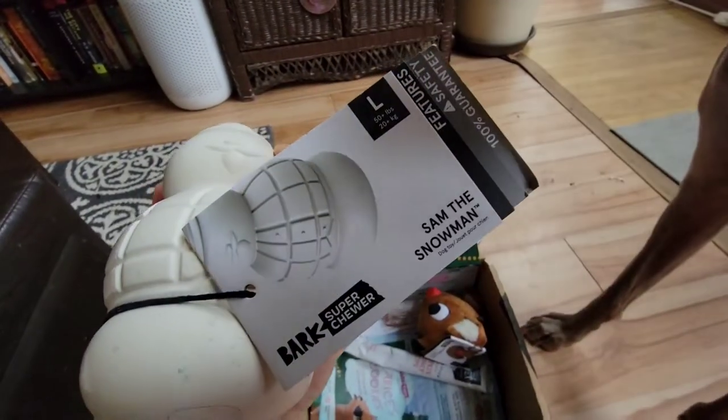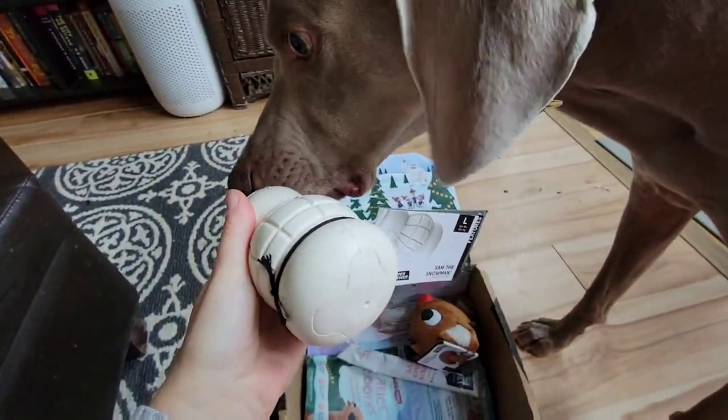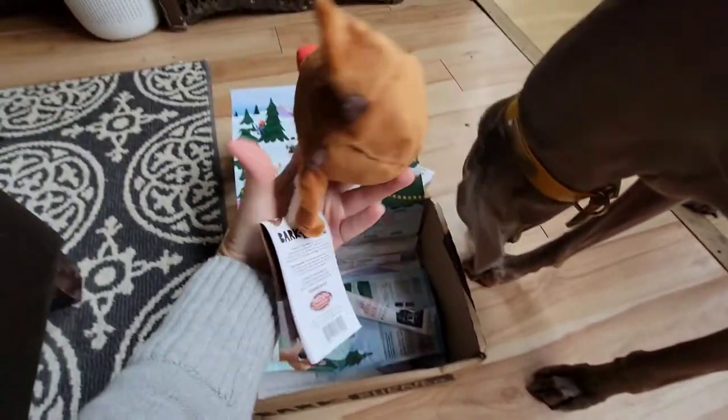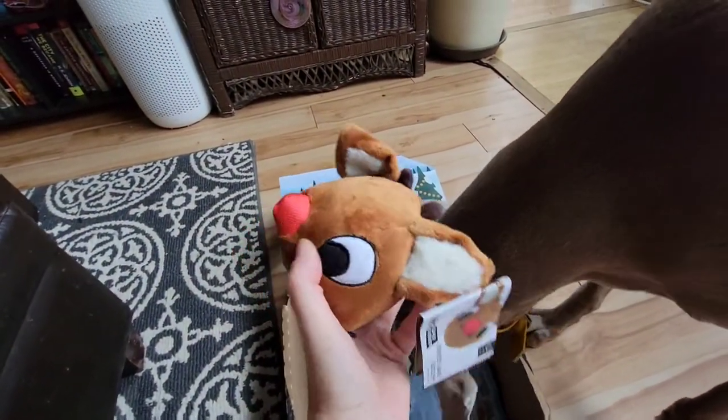Is this one that you can fill? I don't know that you can fill this one. I don't know that you're gonna chew that. And then we got this Reindeer Games Rudolph.